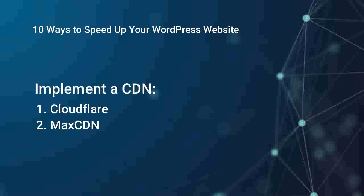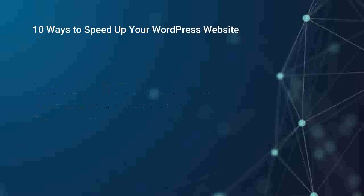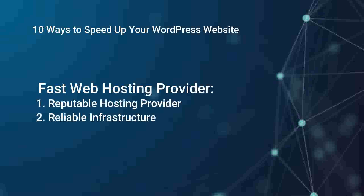Minimize HTTP requests. Reducing the number of HTTP requests required to load your web pages can greatly improve speed. Combine CSS and JavaScript files, and avoid excessive use of external scripts or unnecessary resources.